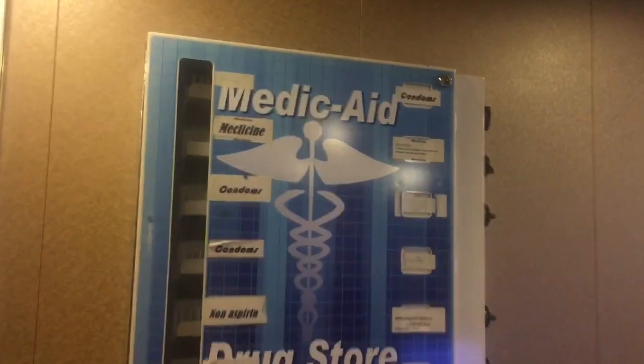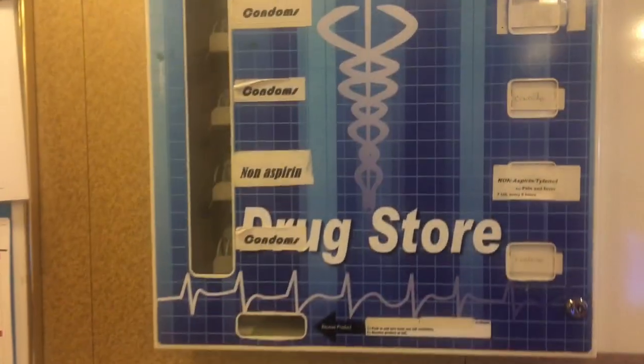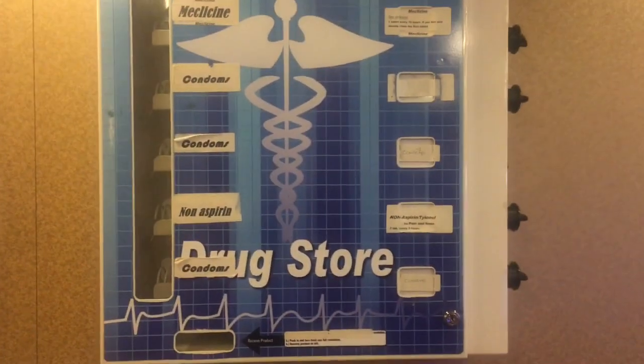This machine is very important — this is a condom machine where you can get condoms.